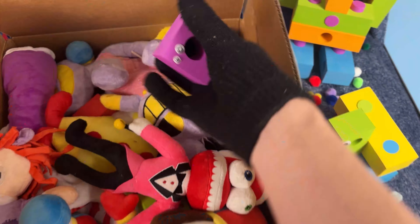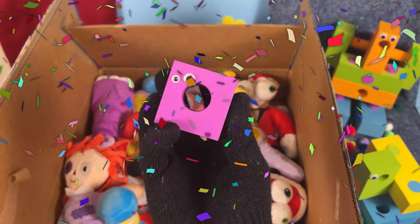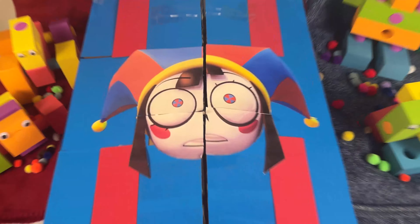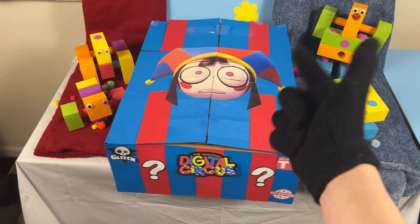Today, I opened the largest Amazing Digital Circus mystery box to try to find all of the Amazing Digital Circus toys and plushies! And if we find all 5 gloinks, we get to unlock the Golden Gloink Mystery Box! Let the unboxing begin!